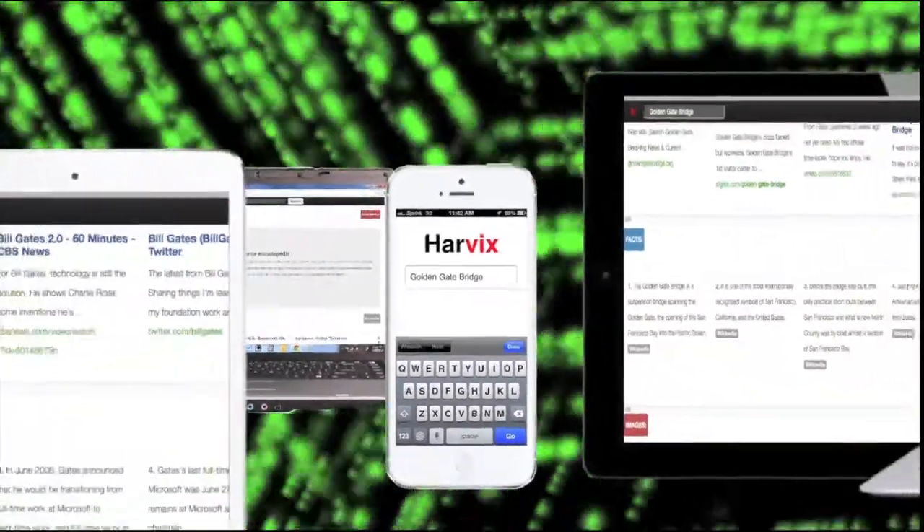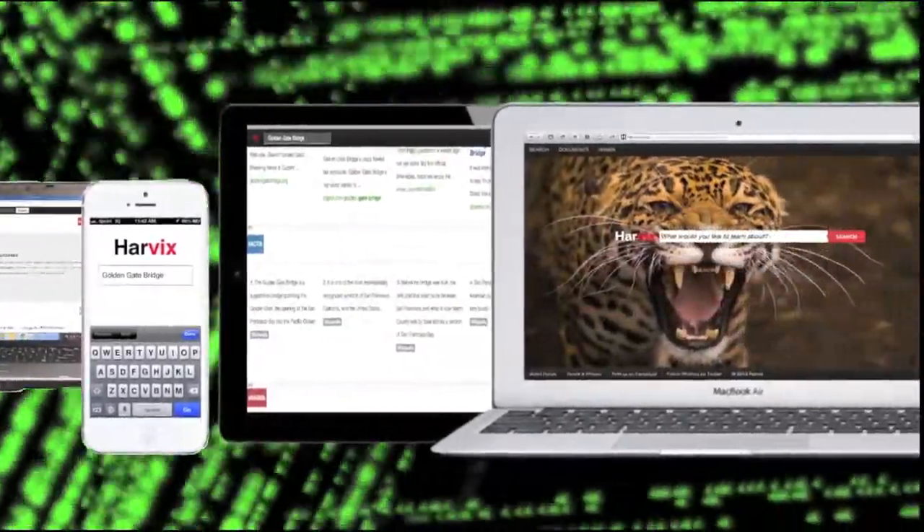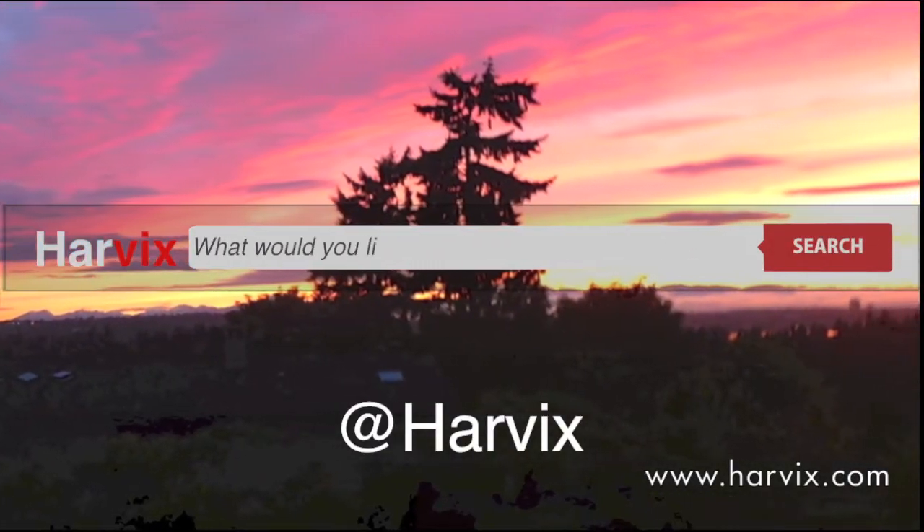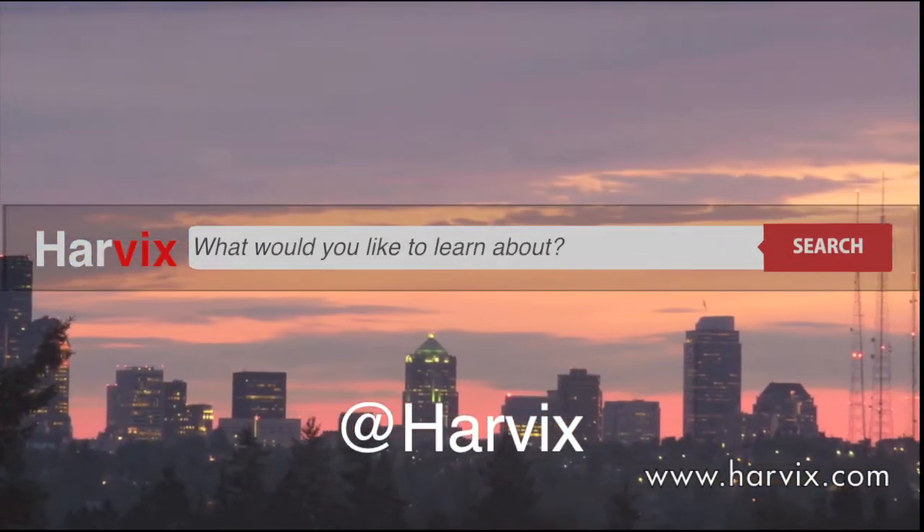A site with a beautiful mobile version to allow you flexibility on the go. Now the site you've been longing for is here. Introducing Harvix.com, a research engine for students. What would you like to learn about?